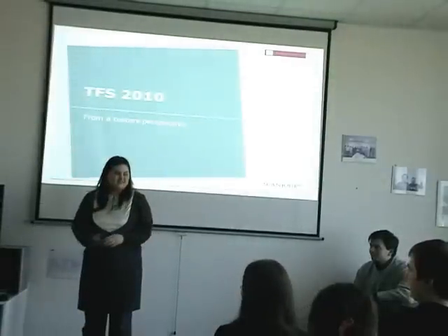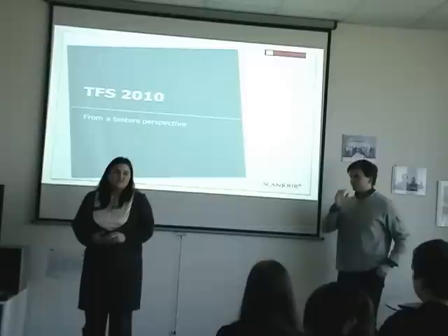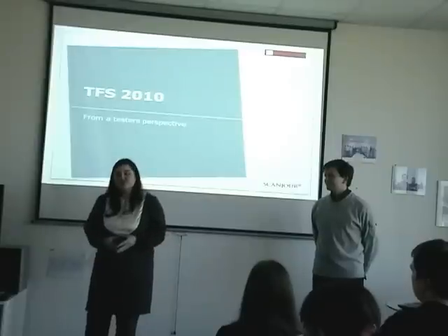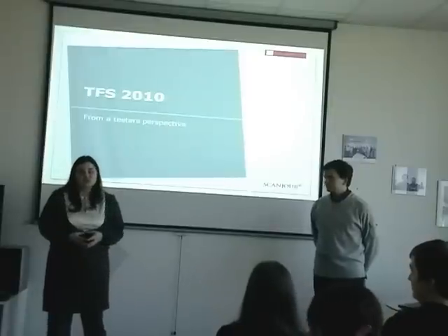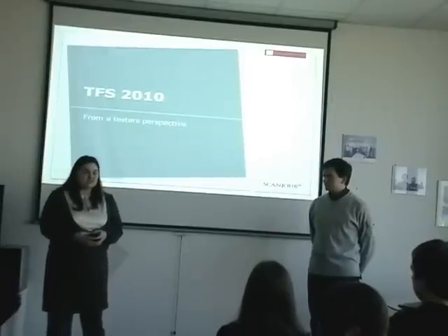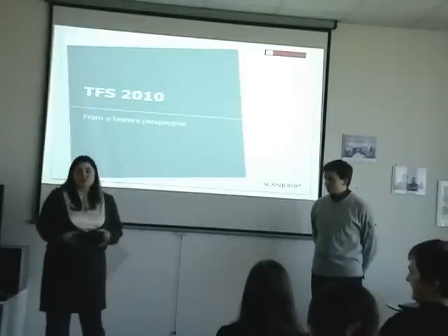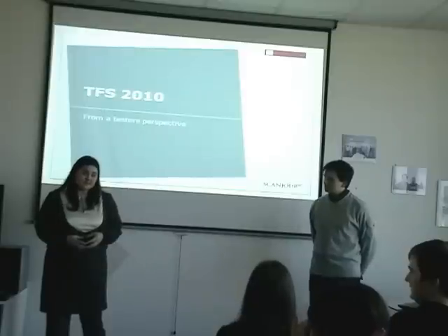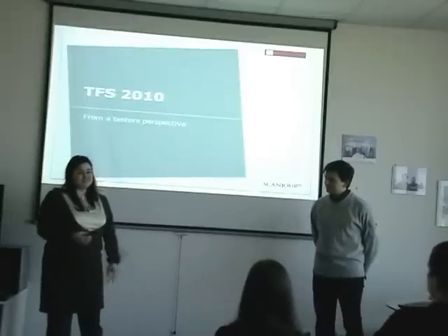Welcome ladies and gentlemen. I'm glad to see all of you here for our traditional speakers corner. Today we will have a very interesting presentation. Thomas Peterson from the Scanjure project will share his experience and knowledge on Team Foundation Service, which they implemented in the Scanjure project and how useful it can be for testing. I believe all of you will pick up something useful and interesting. Welcome our speaker.